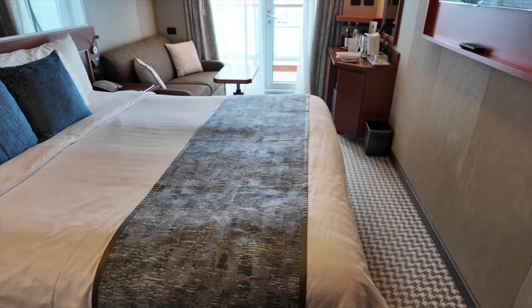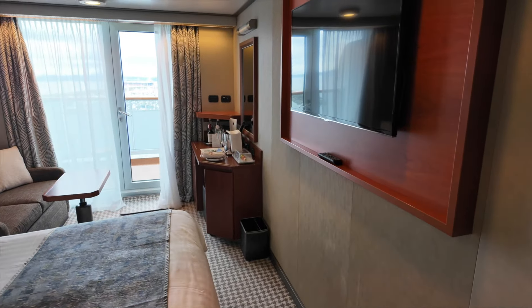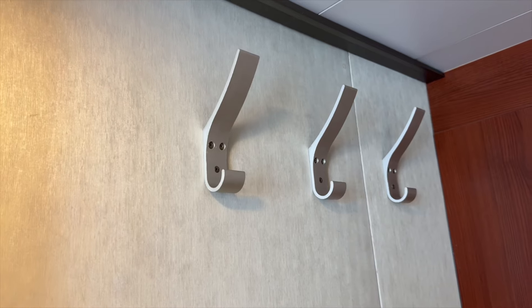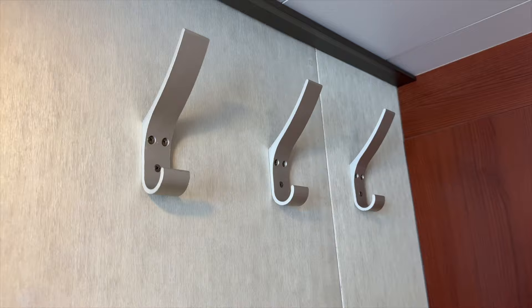Continuing on, we have a flat screen TV. And there are these convenient hooks for grab-and-go items.